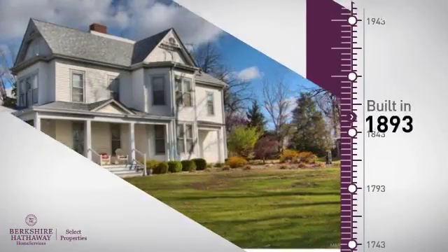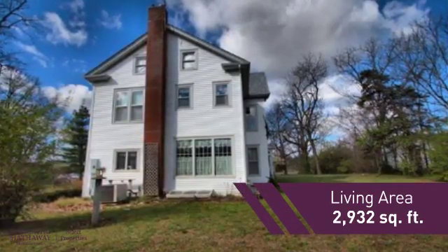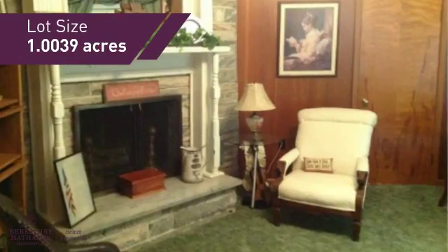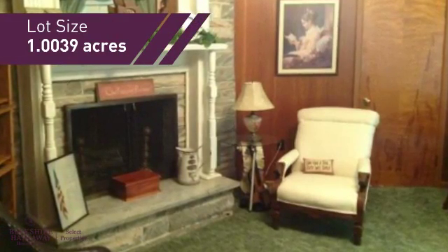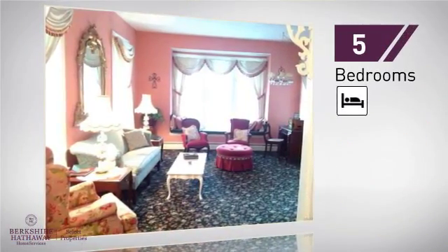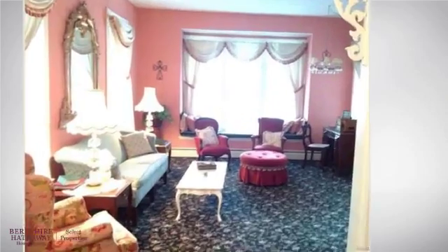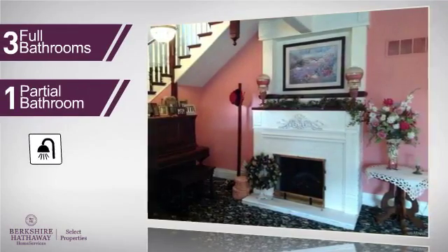This property was built over 100 years ago and features over 2,900 square feet of space, giving you a spacious layout to play host or kick back and relax after a long day. Inside, you'll find five bedrooms, so everyone has a private space to come home to, as well as three full bathrooms and one partial bathroom.